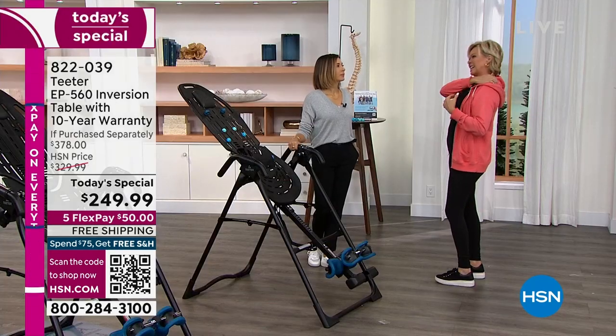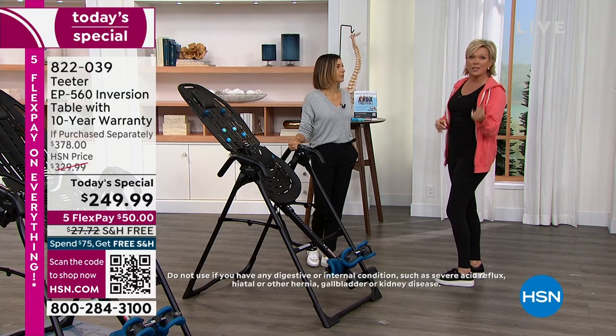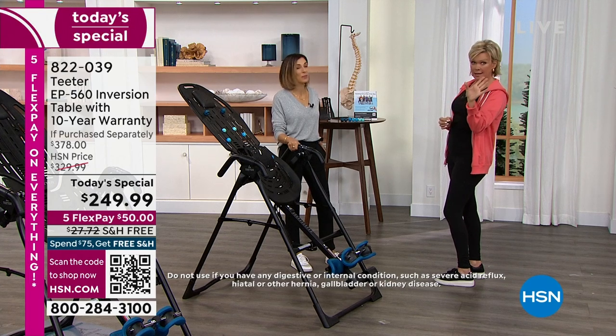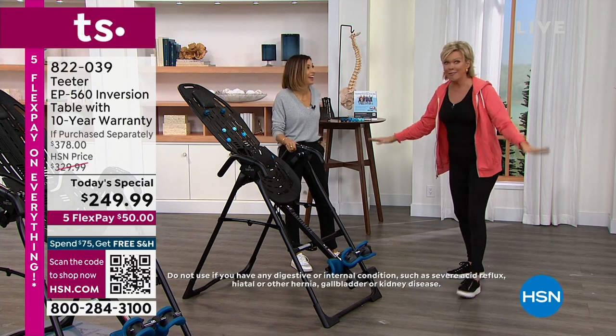Just the other day I felt a kink and I couldn't stretch it out. I laid on the table and my producer Pat did this too the other day — he's got the original table from 25 years ago that he paid $299 for. In 25 years we've never been below $299, not even one time have we ever done this price.